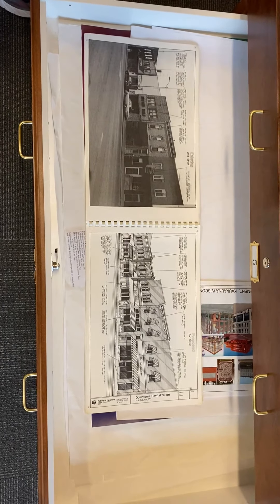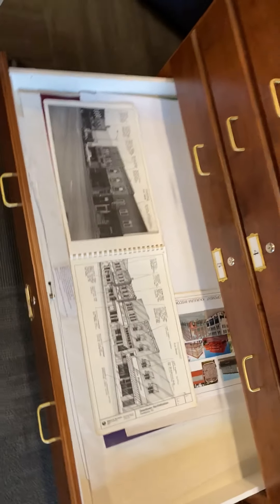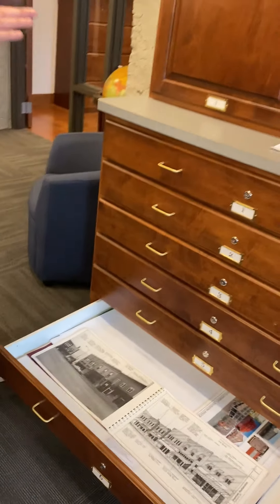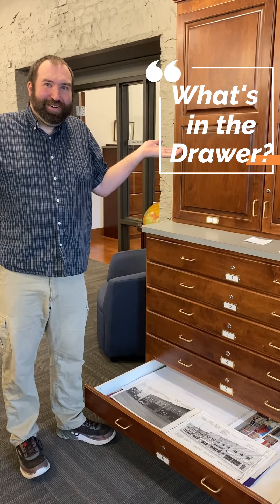As far as I know, they never actually did it, but the plan is all in here. So that's just a sample — there are dozens and dozens of maps and diagrams in these drawers, but that's it for our first episode of What's in the Drawer?